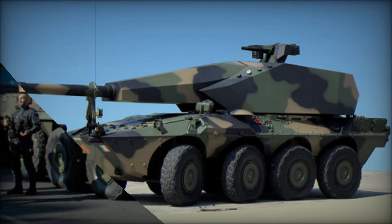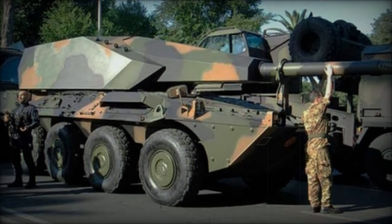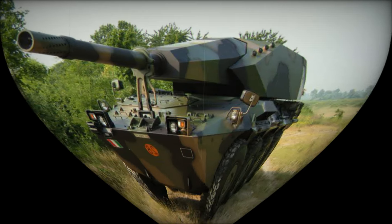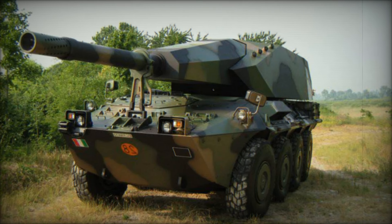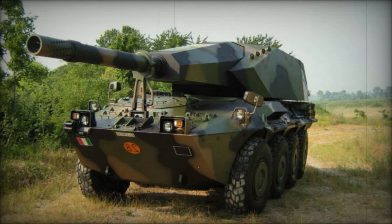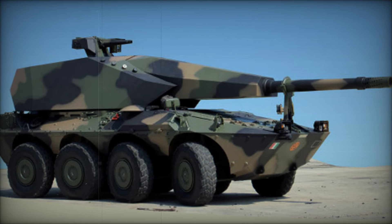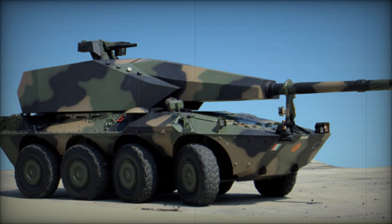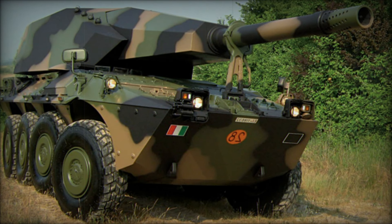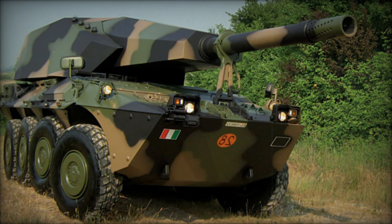The Centauro 155-39LW is built on a robust 8-wheel chassis, providing anti-nuclear and ballistic protection, as well as high tactical mobility and agility. It features an automatic built-in bulldozer and can integrate seamlessly into various combat control systems and networks. Equipped with advanced onboard technology, including computers and GPS, the Centauro can operate autonomously or as part of an artillery brigade, meeting the demands of modern, digitized warfare.